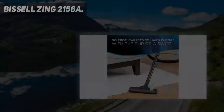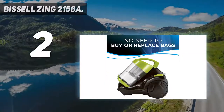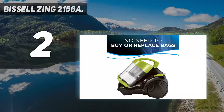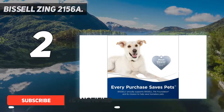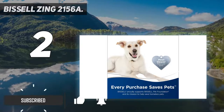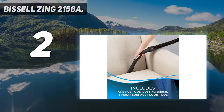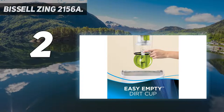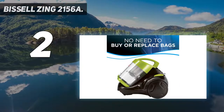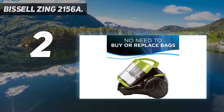Number 2 on this list: the Bissell Zing 2156A. With over 17,000 five-star reviews on Amazon, the Bissell Zing canister vacuum gets top marks from those looking to save money without compromising on suction power or ease of use. It's also the vacuum that Strategist editor Maxine Builder keeps in her Brooklyn apartment to clean up after her dog. Because it's a canister rather than an upright or stick, it's compact and easy to store at the bottom of her coat closet.